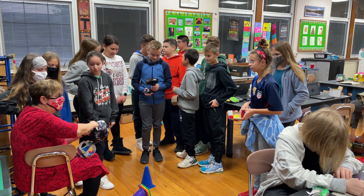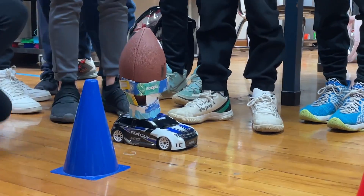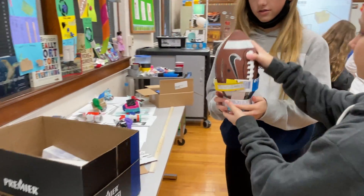Students were tasked with a simple question: can a remote control car score a touchdown without fumbling the ball? In less than two weeks, Poland Middle School students had their answer.